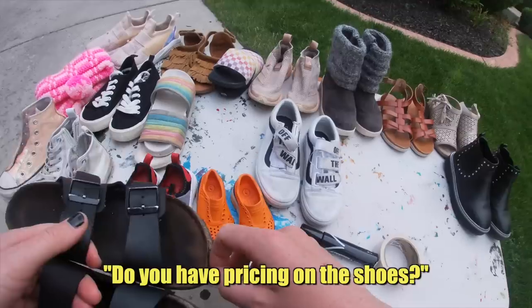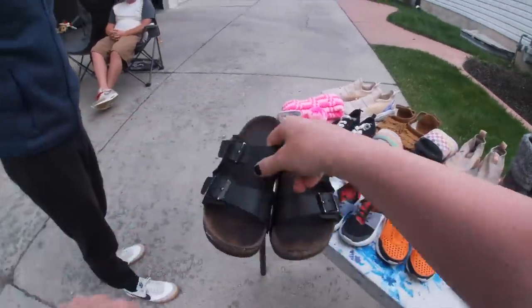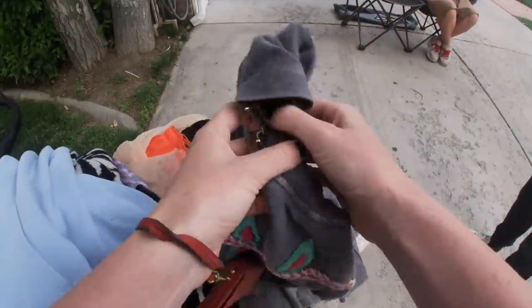Do you have pricing on the shoes? We're going to just a dollar. Okay, great. You hold them. A dollar per shoe. Awesome, very cool.